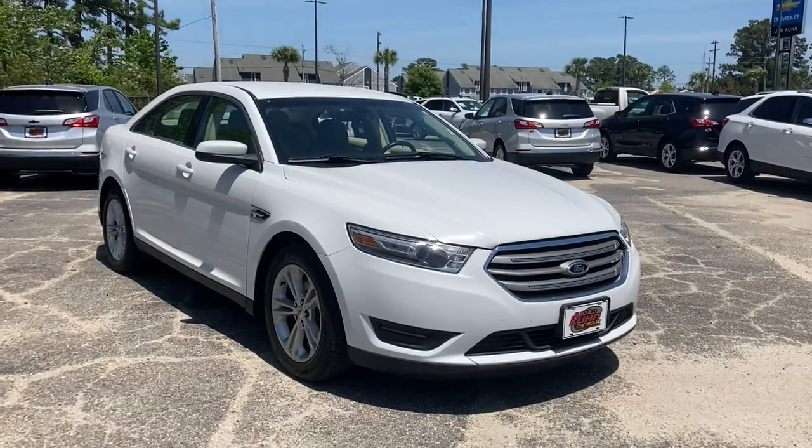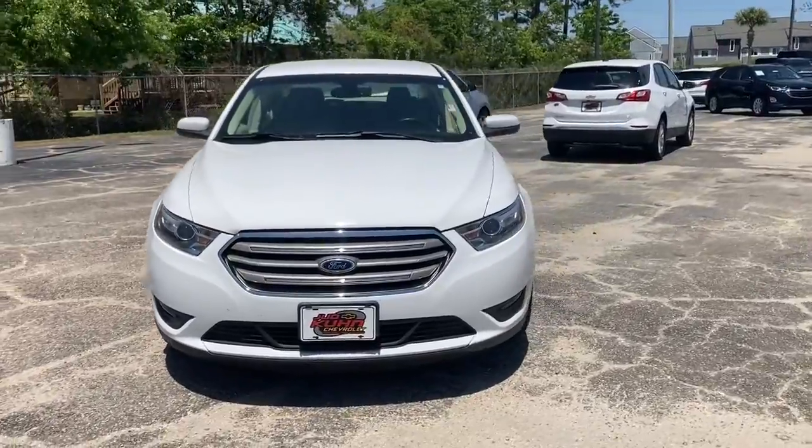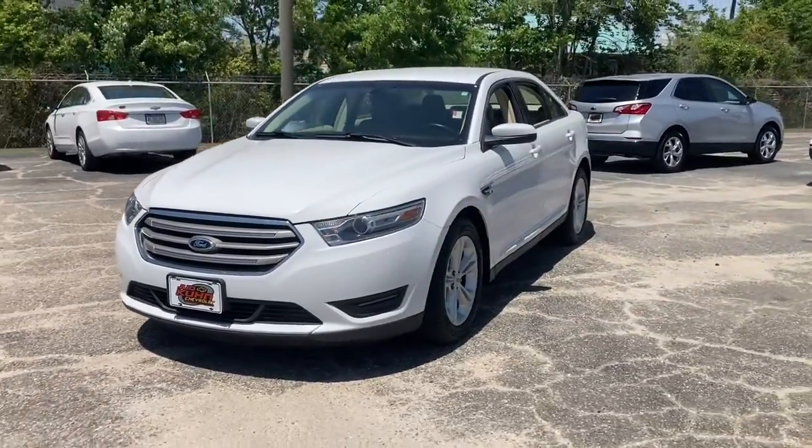Enjoy the view of this 2013 Ford Taurus. With less than 90,000 miles on the odometer, this vehicle stands out from the rest.